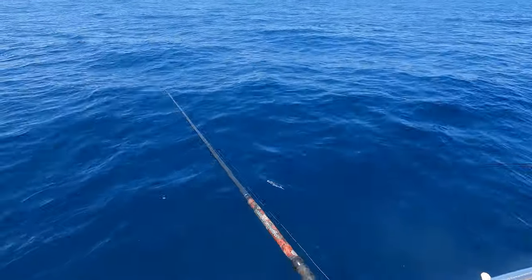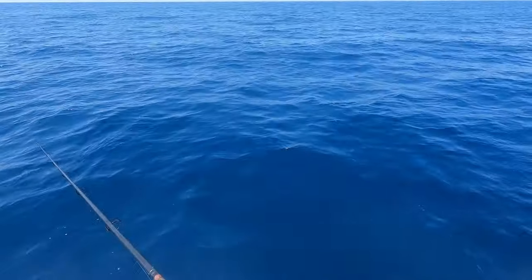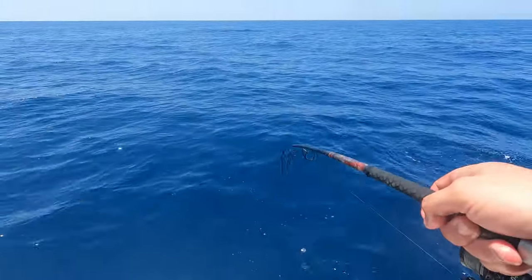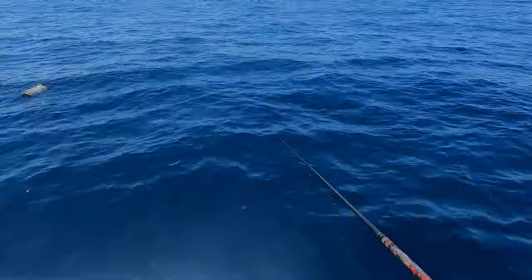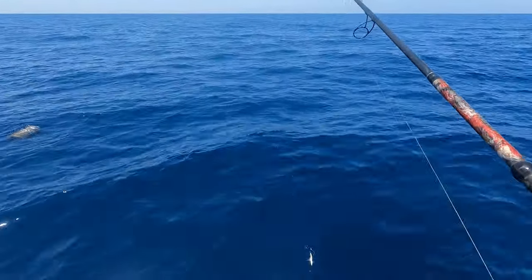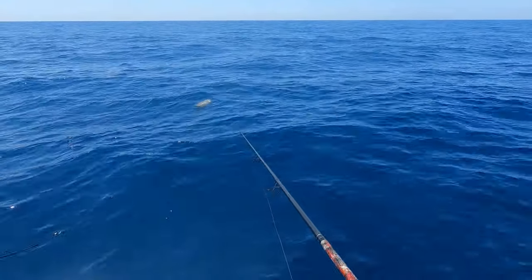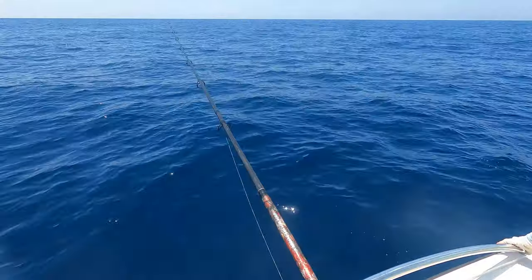There's mine — come on, come on, eat it, eat it! Got him! Got him — there you go! Nice. They're not big at all. I don't see the mahi anymore. I think they're too close. Those mahi just move on so fast.